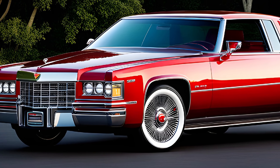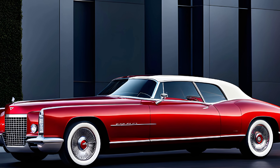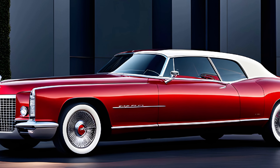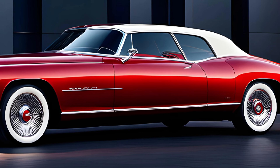Additionally, the Eldorado offers a suite of advanced driver assistance technologies, such as adaptive cruise control, lane-keeping assist, and autonomous emergency braking, to help keep you and your passengers safe on the road.